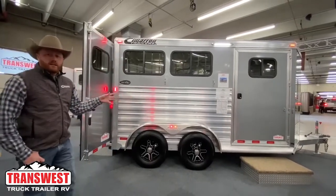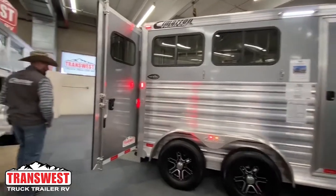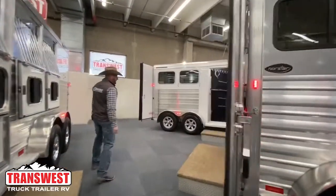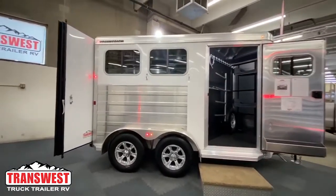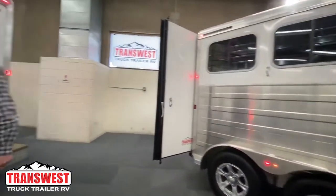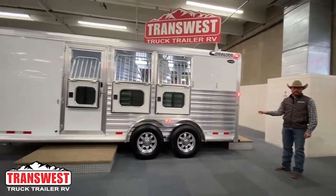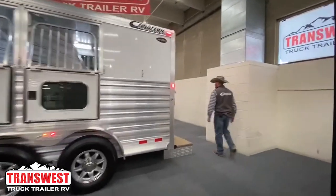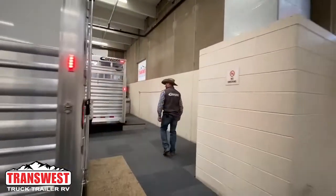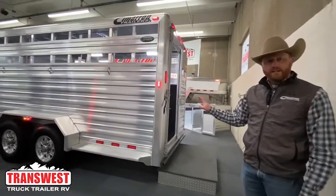So behind me here is a Cimarron two-horse bumper pull. We've got a Logan Bullseye two-horse bumper pull. We've got a Cimarron three-horse gooseneck with a closet tack. We've got a new package from Cimarron,